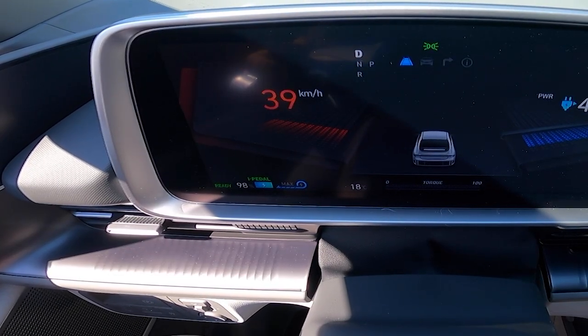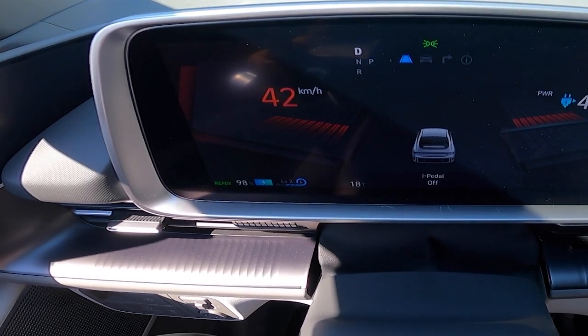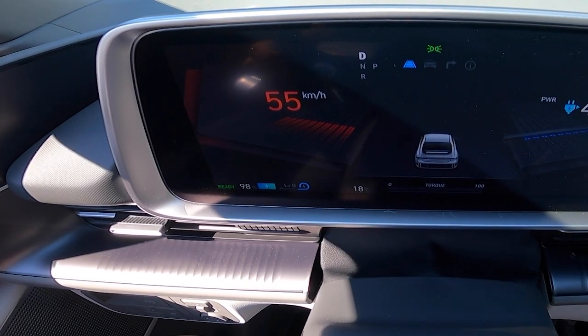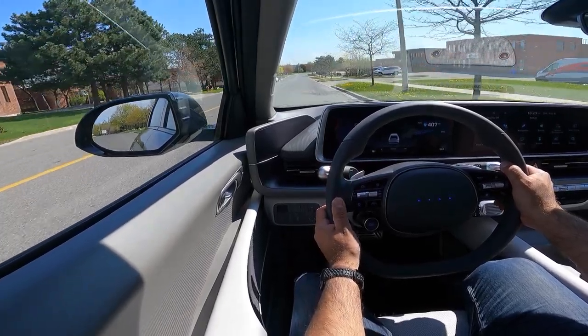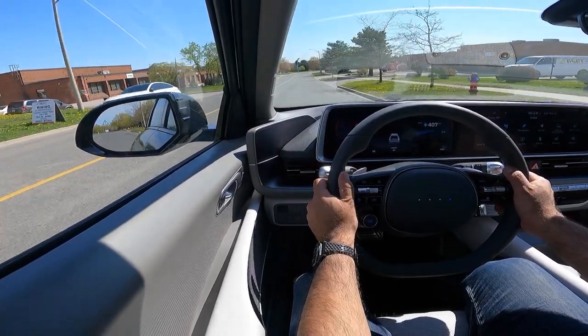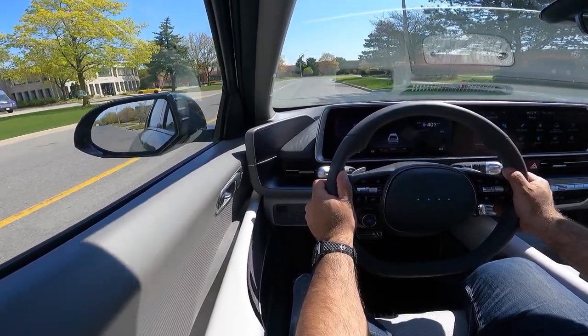As this is an EV, you have different levels of regeneration — four specific levels: one, two, three, and full i-pedal, which is one-pedal driving. I still don't fully like it, but I'm starting to come around to the idea that it might sometimes be more efficient to use level zero and do traditional braking. The i-pedal is useful for stop-and-go traffic, but if you're cruising down a road you don't want that drag, because it will actually burn more range than you'd gain since you're not doing any braking.